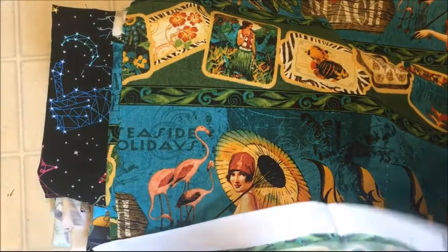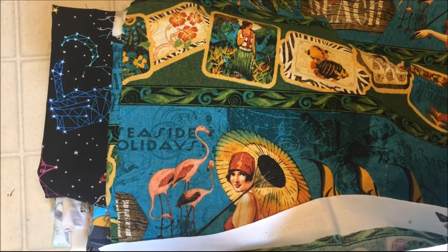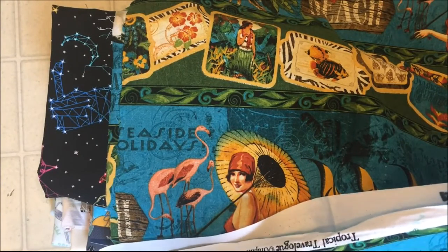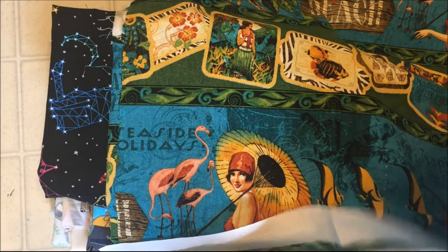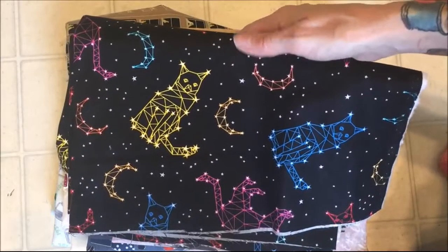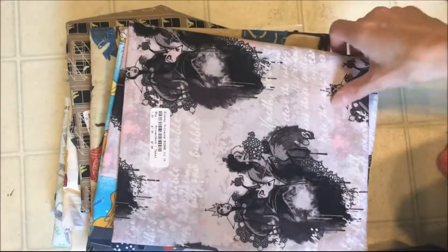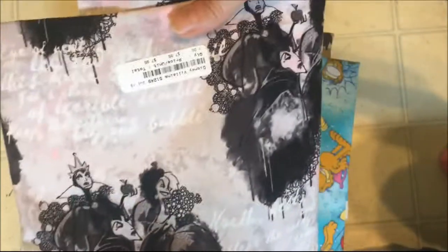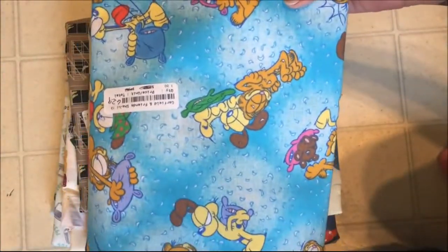I wonder — I don't think Graphic 45 has fabric. It's called Tropical Travel. No, it's not Graphic 45. And this cute kitty galaxy print. And this one I thought was funny and it was super cute — it's the Disney villains. Garfield. I haven't seen Garfield in a long time, so I got some of that fabric.